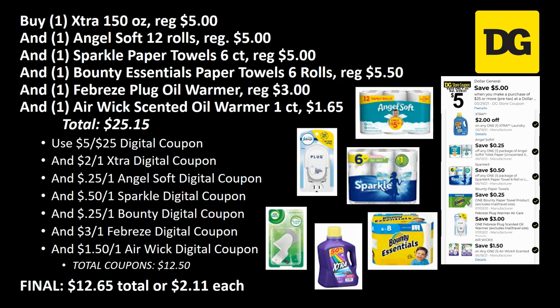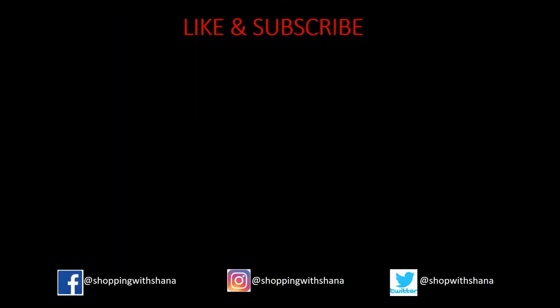Sorry that was a long video, but I hope you enjoy these matchups plus the whole scenarios. Let me know in the comments if you like seeing these Dollar General videos, and make sure you give me a big thumbs up. Subscribe to my channel, follow me on social media — all the links are in the description box below. Have a wonderful week — I'll see you later, bye guys!